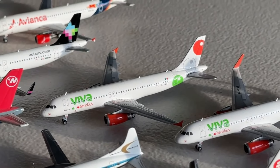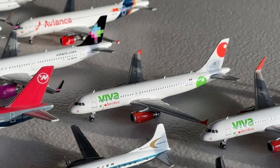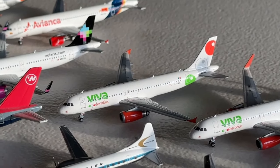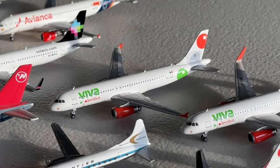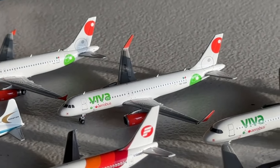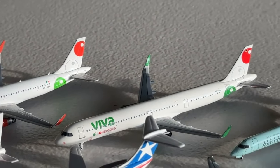Now we get into our three Viva Aerobus offerings, starting with this Airbus A320 with fence tips — another nice aircraft by Phoenix. I got a very fair deal on these and I'm glad I did because there's not been a release since. They've been very useful not only for current projects but for future projects too. The Viva Aerobus A320 with sharklets also looks really nice — it's a very beautiful aircraft and the sharklets accompany it quite well.